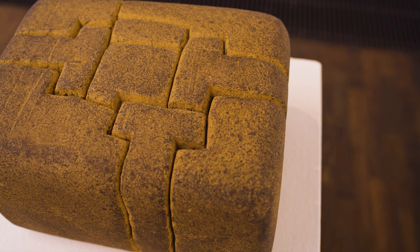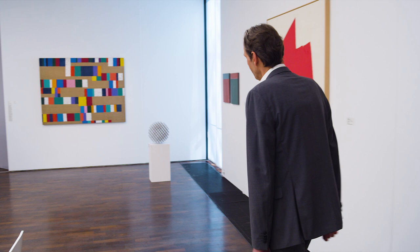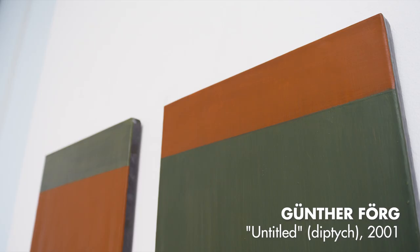Since we're talking about material, let's have a look at the lead paintings — especially the pair, the couple over here, done by the German artist Günther Voerg. You might see it is painted on lead. Lead is even a little bit toxic, but it's flexible, movable, and has a kind of matte surface. You can see it's a pair — he did the crossing and the coloring.